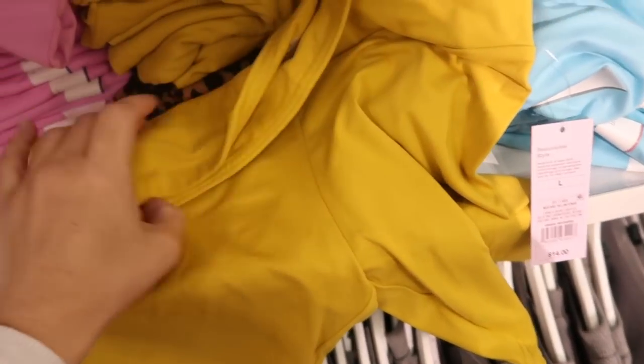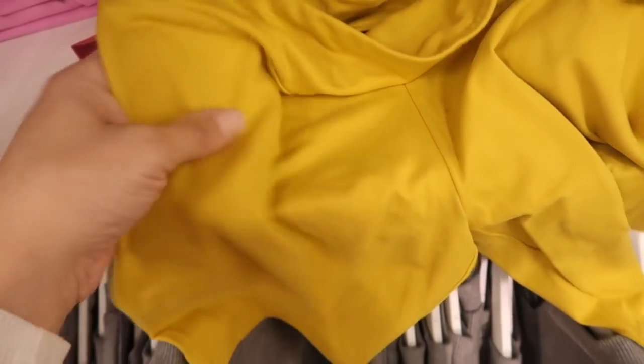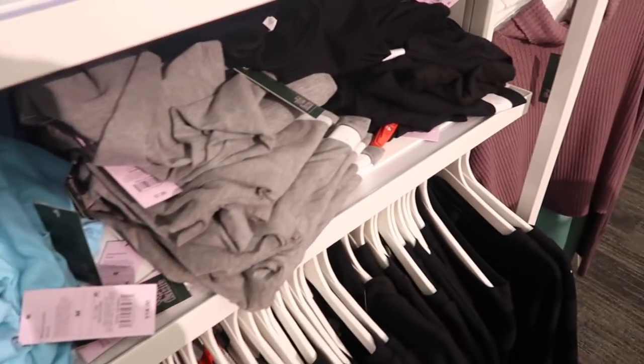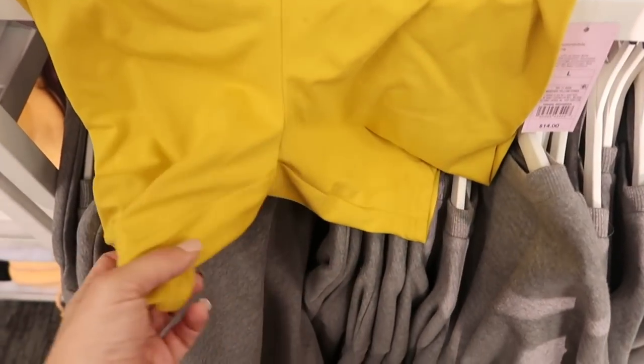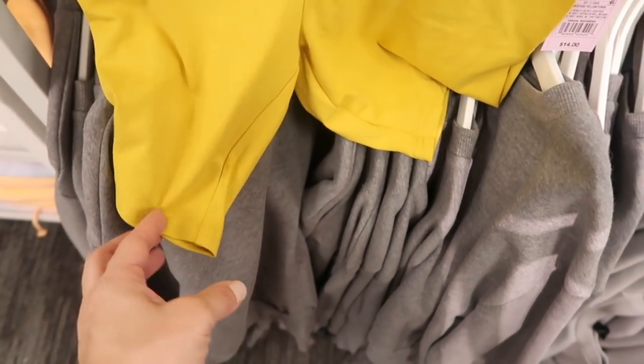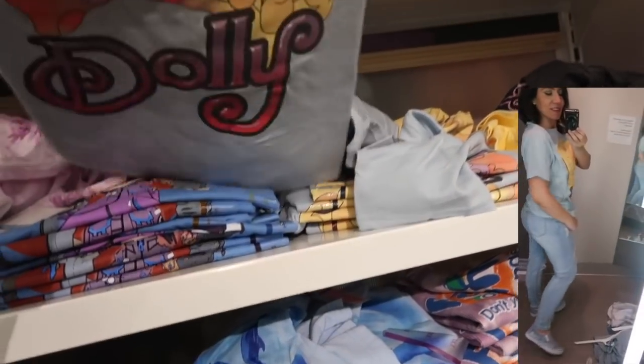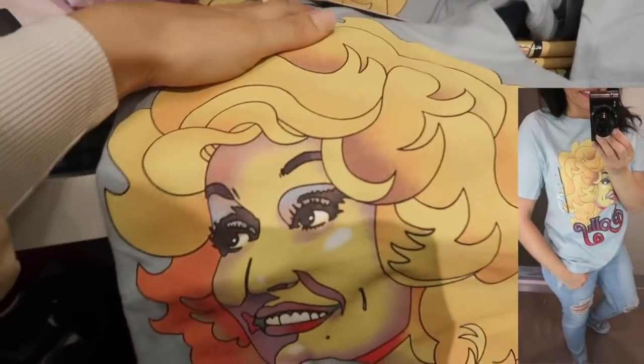Also seeing for the first time the bike shorts from Wild Fable — these have that thicker waistband, super soft kind of microfiber material. They have them in gold, also purple, teal, gray, and black, and they're $14. Probably about a four-inch inseam.